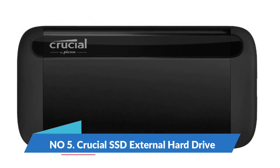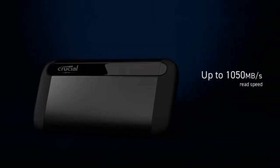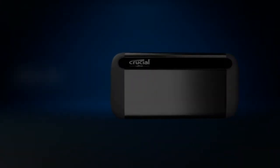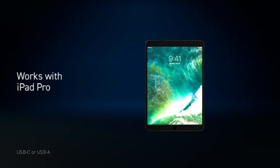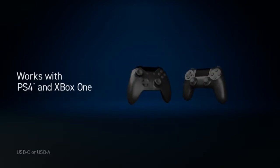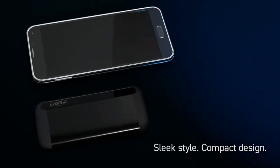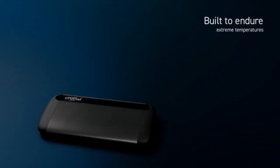Number 5: Crucial X8 2TB portable SSD. USB 3.2 external solid state drive with USB-C and USB-A. Incredible performance with read speeds up to 1050MB per second. Durable design featuring an anodized aluminum core, drop proof up to 7.5 feet, and extreme temperature, shock, and vibration proof.